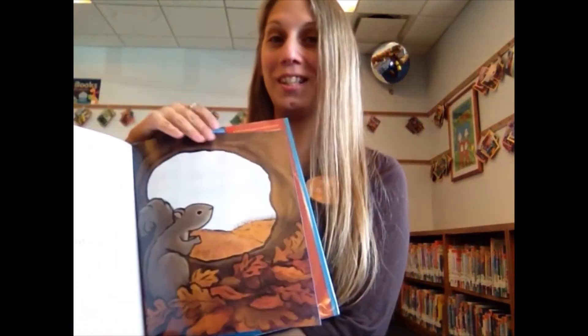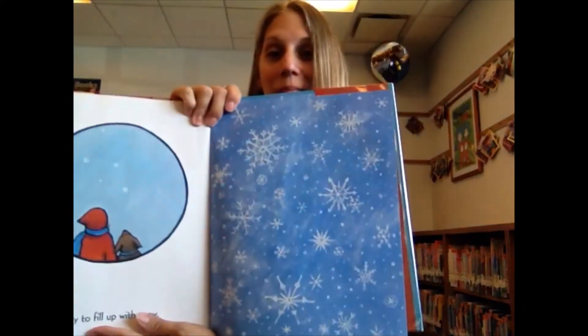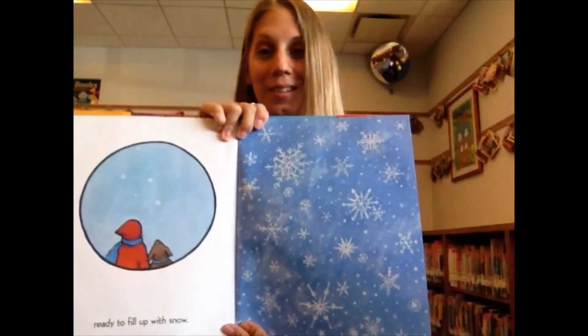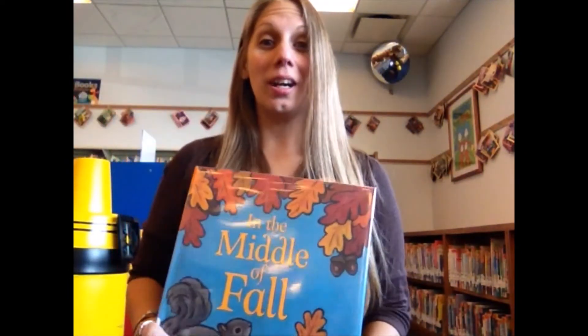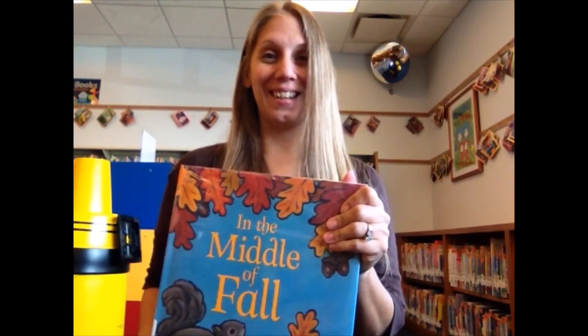Can you guess which season is coming next? After that, ready to fill up with snow. So right now we're in fall and then after fall comes winter. But let's enjoy a nice fall with the leaves falling and the apples and the pumpkins. I hope you guys enjoyed that and we'll see you next time.